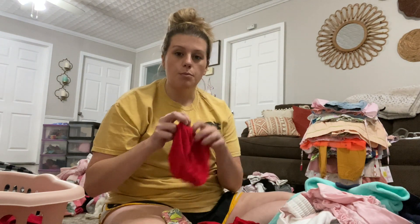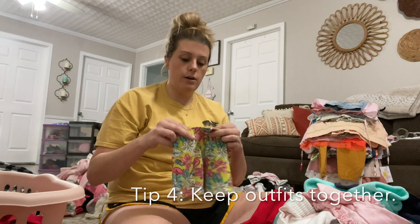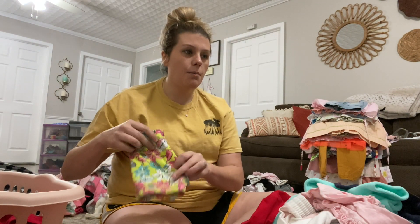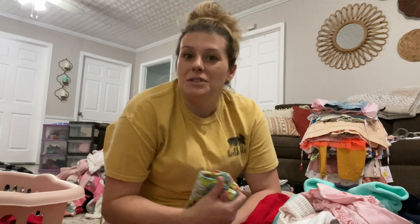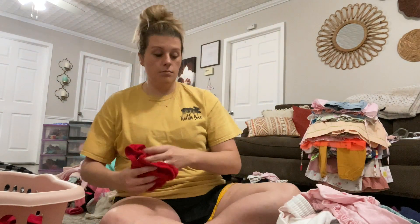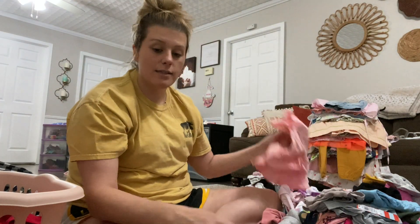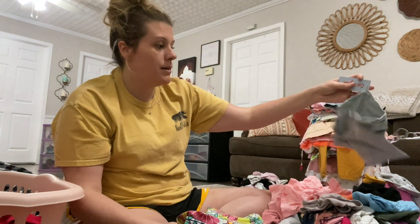Now I'm going to go through her pants, shorts, and there's some bloomers in here too. Anything that's too little, get rid of, or if it's worn out. These are so cute — these go with a top. I think I might try to make them into an outfit and hang it together. When I find the bottom that goes with a top, I'll decide if I'm going to keep it or not and then sort it accordingly.